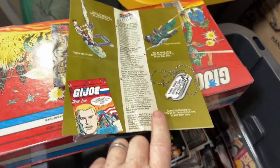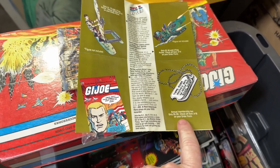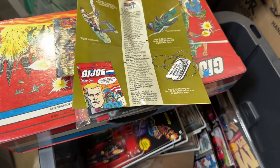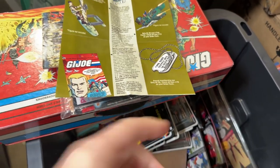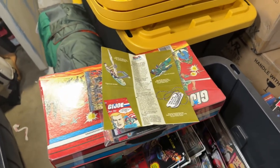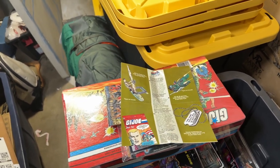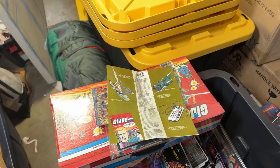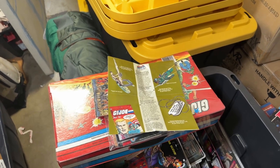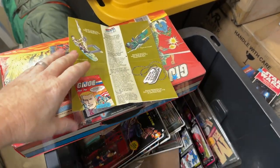Believe it or not, I still have my dog tag that I mailed away for. It is a New Mexico address because that's where I'm from, and I still have it to this day. I don't know how it survived. Side story — I had sold some G.I. Joes a while back and accidentally left the dog tag in the box. This guy, as stand-up as he is, messages me and said he ended up mailing it back to me, which I thought was awesome.